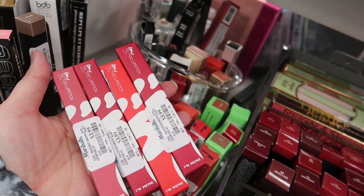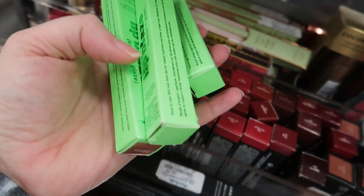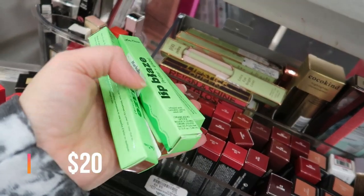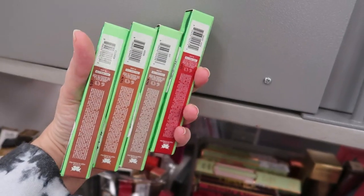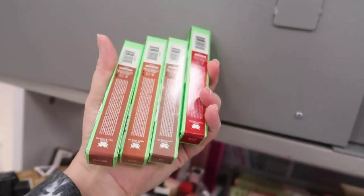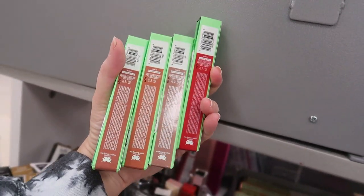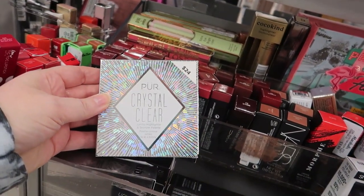Here's a bunch of Lime Crime Lip Glaze — we have Mary Jane, Ivy, Herb, and Clover, all going for $5.99. Clover, Herb, and Ivy are all brown shades, and the bright red is Mary Jane.